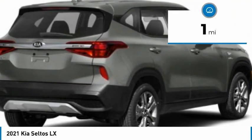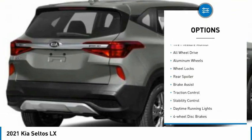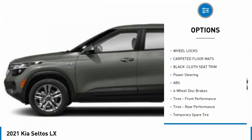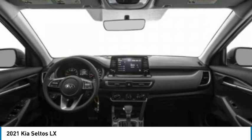This vehicle has less than 100 miles. Here are some of this vehicle's great options: tire pressure monitor, all-wheel drive, aluminum wheels, wheel locks, rear spoiler, brake assist, traction control, stability control, daytime running lights, and four-wheel disc brakes.